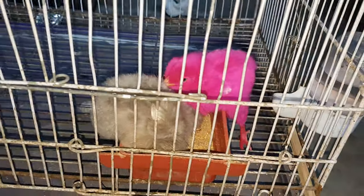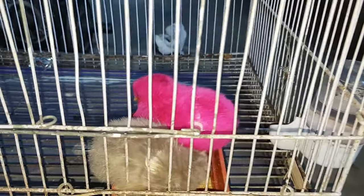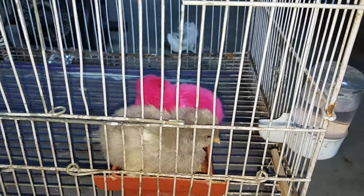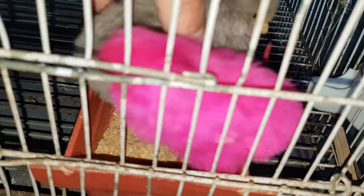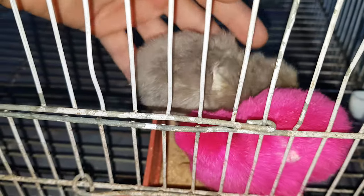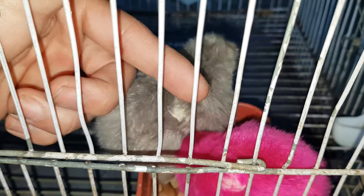Here are my new chicks. Today I bought these chicks. I think this one is a common farm chick. This color is silver and this color is pink.